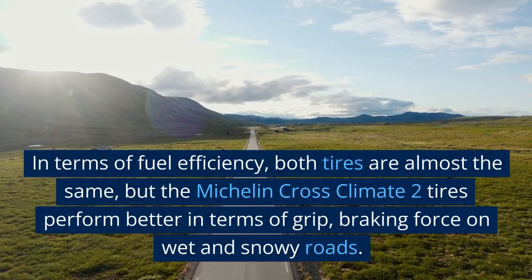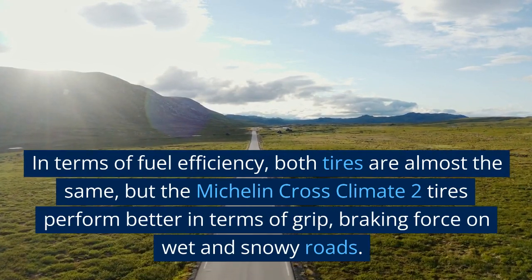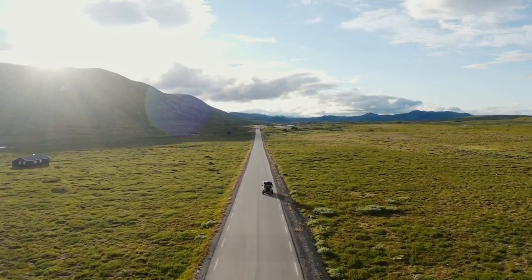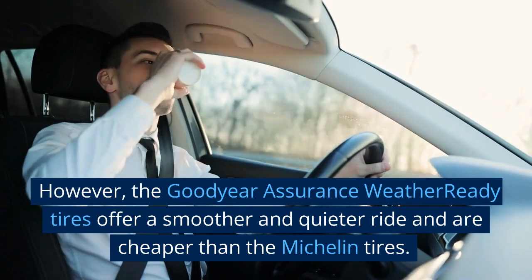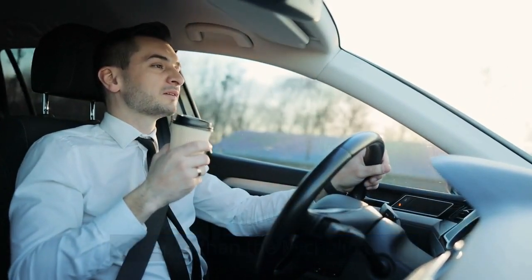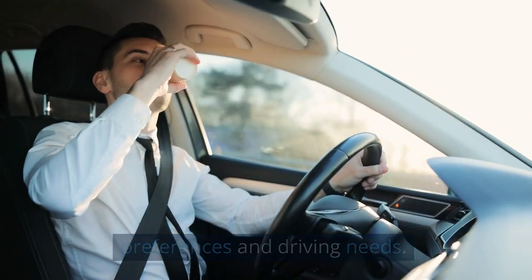Comprehensive evaluation: in terms of fuel efficiency, both tires are almost the same. But the Michelin CrossClimate 2 tires perform better in terms of grip and braking force on wet and snowy roads. However, the Goodyear Assurance WeatherReady tires offer a smoother and quieter ride and are cheaper. So it ultimately depends on the individual's preferences and driving needs.